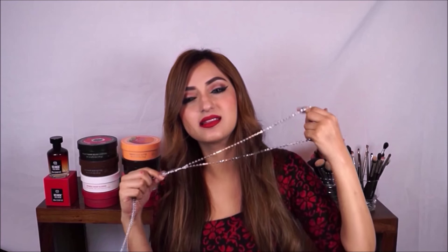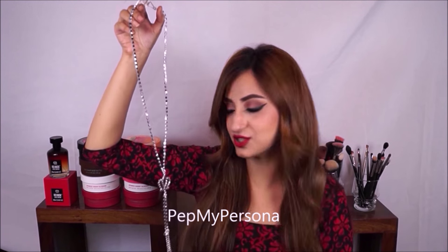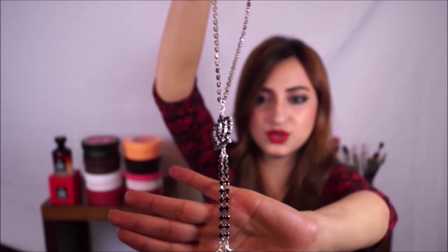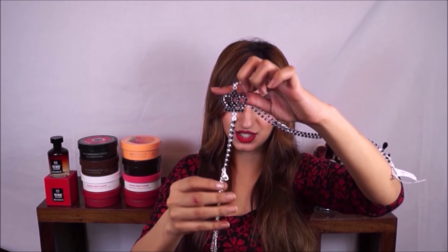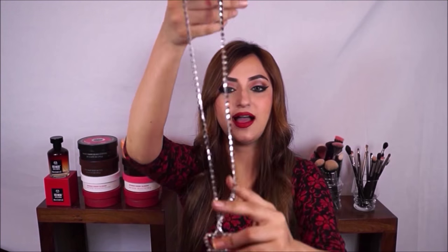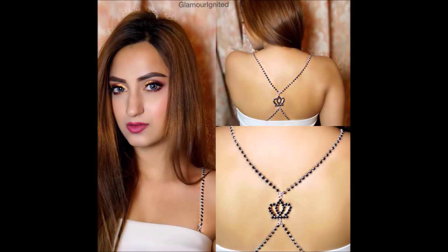Now I want to show you something really unique — these are jewelry bra straps by Pep My Persona, an Instagram page I'll link below. You can attach them to any bra with detachable straps. This one has a really beautiful cross-back detail — the hooks attach at the back of your bra, and the straps come over to the front to clip onto your bra cups. They're retailed for 9.50 rupees each.